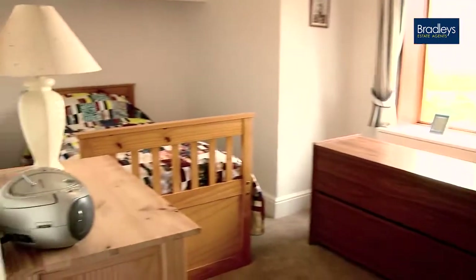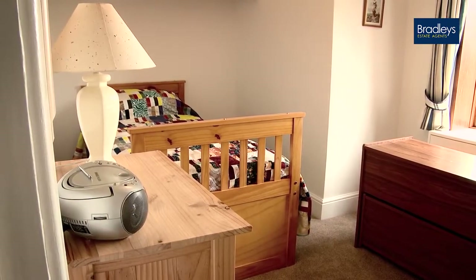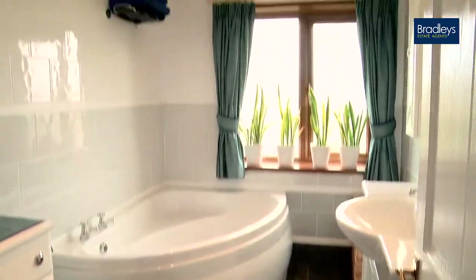There is one further bedroom — a single at the moment, but it does take a double bed. And then the family bathroom is just through the hallway.